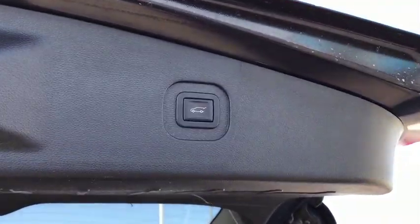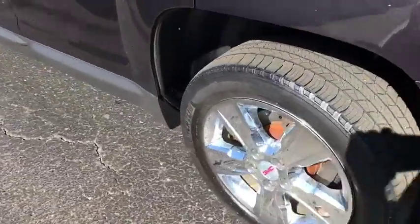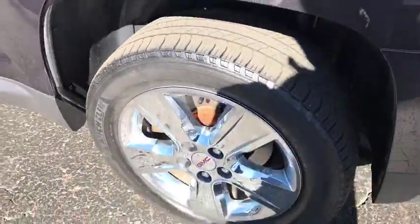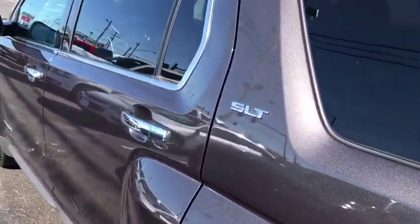Rear window defroster, power windows, security system, CD player, electronic stability control, heated front driver and passenger seats, compass, trip computer, and remote keyless entry.